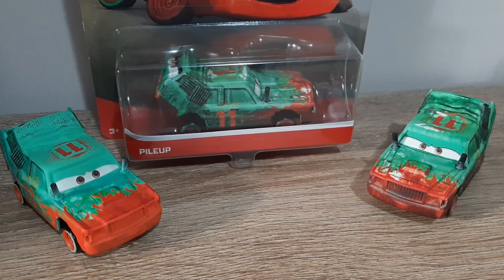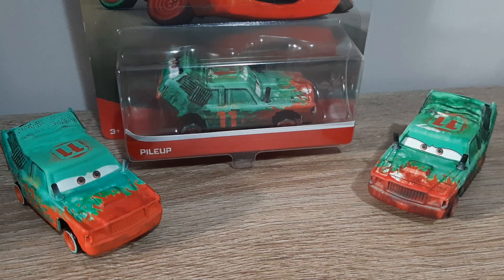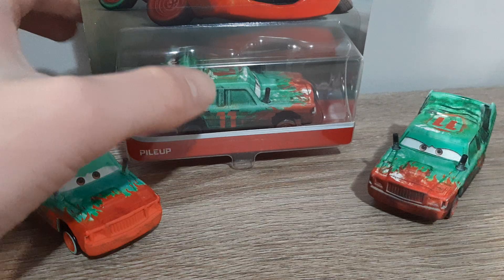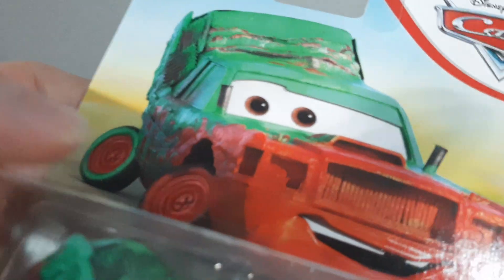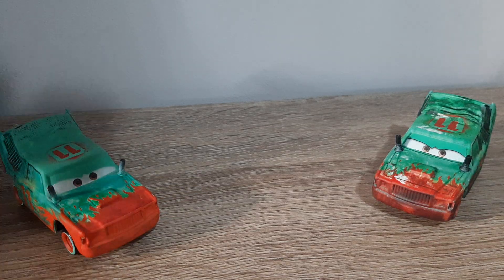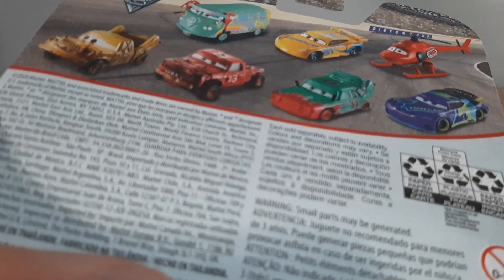Hello YouTube, welcome to yet another video. Today's review will be focusing on Pileup number 11, racer from Thunder Hollow. We'll start by taking a look at his packaging — 3 plus, Mattel, Pileup diecast artwork, Disney Pixar Cars, metal, as seen in Cars 3. Diecasts shown on the back are Pic, Remember, Fillmore, Danica, Cruz Ramirez, and Kathy Copter.